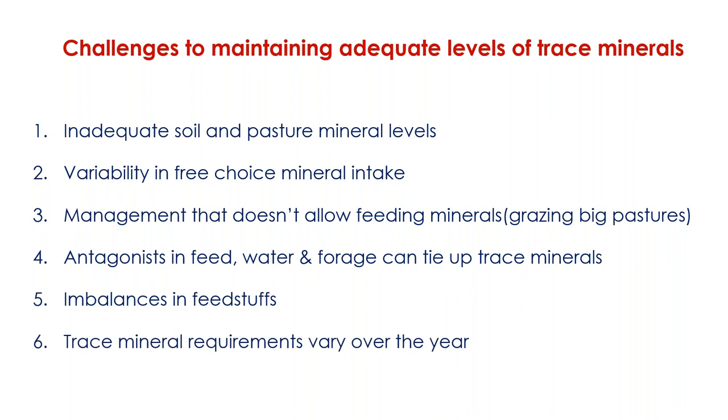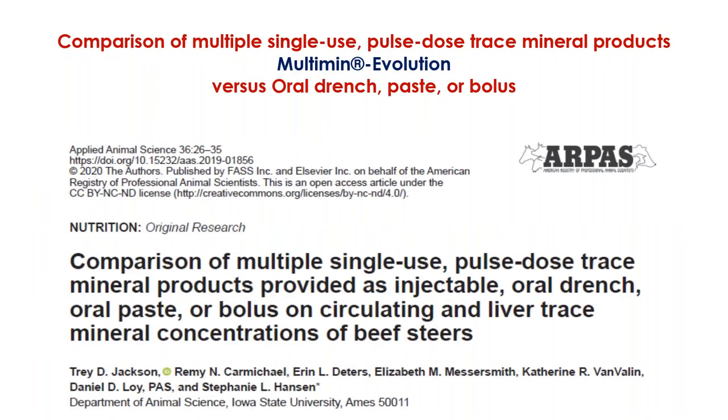Also in the animals, trace mineral requirements may vary over the year. All of these factors make oral supplementation alone a limiting factor to reach adequate levels. So it is necessary - especially when animals are submitted to certain levels of stress or have higher demands - to provide adequate levels for the system to work. These situations include weaning, transportation, receiving, vaccination, and castration - when the system will need more antioxidants to have a healthier immune system.